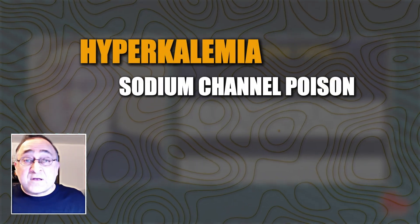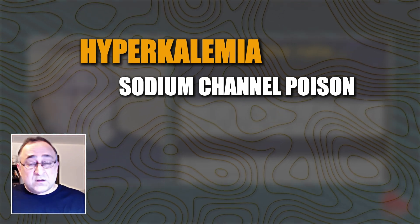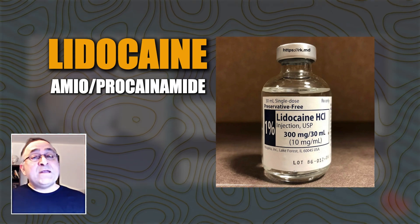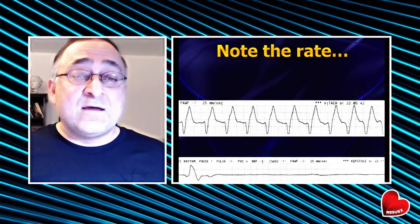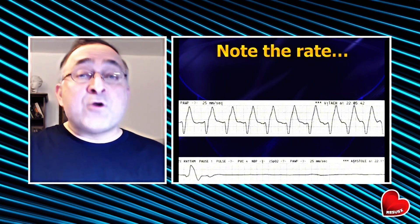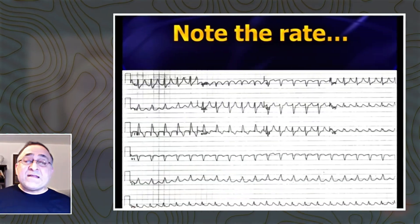This turned out to be hyperkalemia. Hyperkalemia is a sodium channel poison, so the last thing you want to do is give more sodium channel poison like lidocaine, amiodarone, or procainamide. When in doubt, try a little bicarb and a little calcium — you'll see the QRS narrow right in front of your eyes. That will tell you it's not VTAC, because VTAC won't narrow in response to bicarb or calcium. You're really not going to hurt the patient by giving bicarb or calcium.